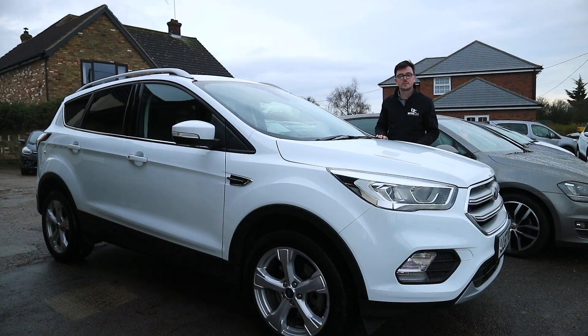Thank you for watching this tour around the Ford Cougar Titanium. If you have any questions about this car or any of our stock, please feel free to email us at inquiries@bettercar.co.uk or call us on 01245 403 367.